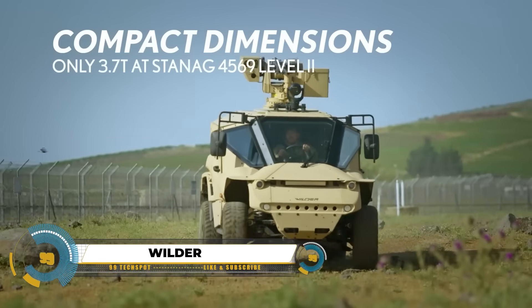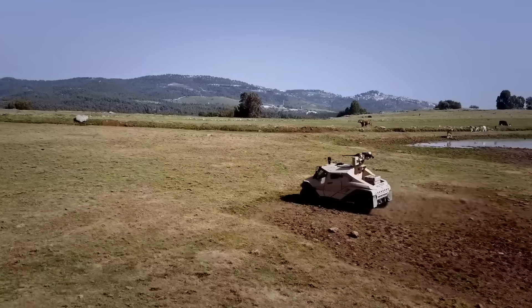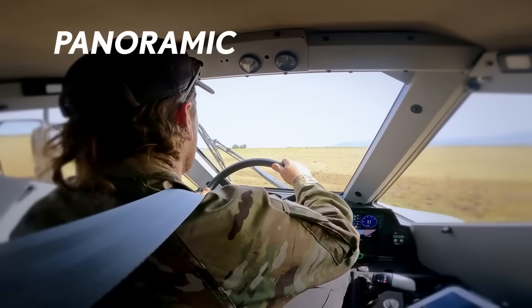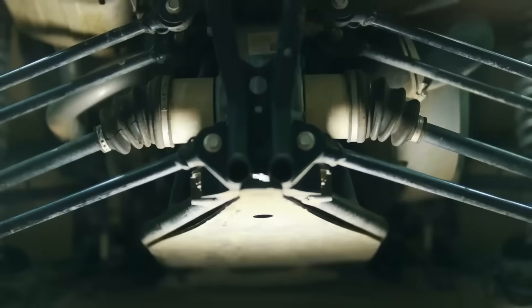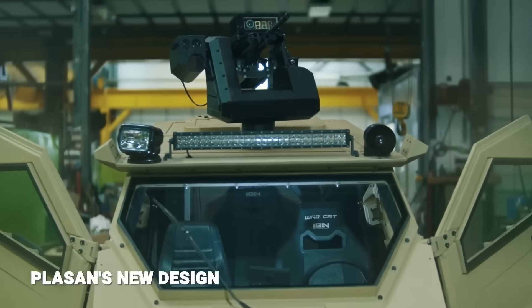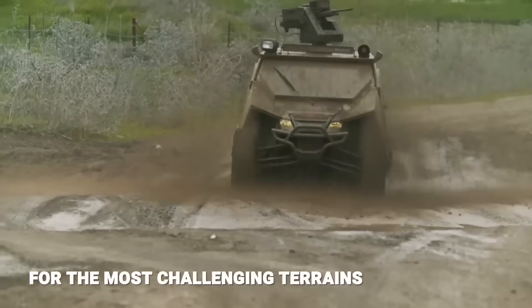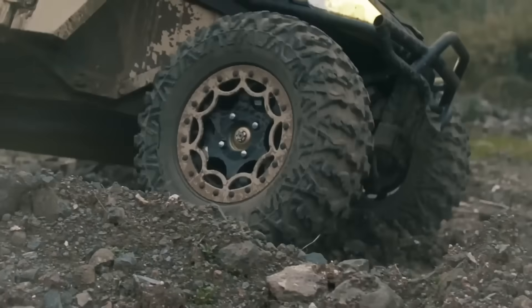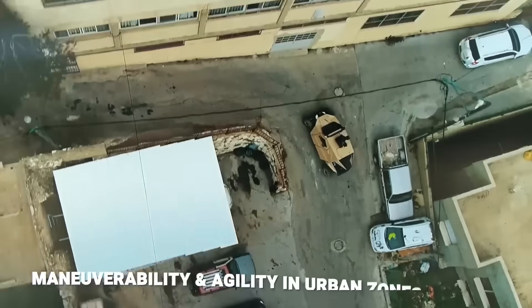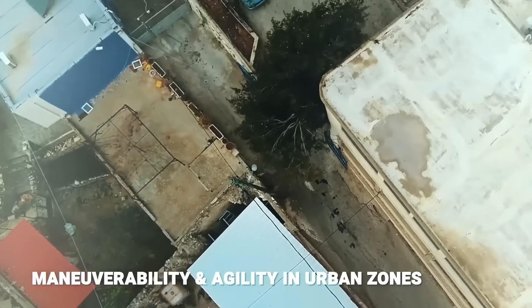The Wilder is an ultralight armored vehicle weighing around 4.5 tons, providing exceptional agility in challenging terrains and urban settings. With a modular design, it adapts swiftly to various mission needs by incorporating additional armor, weapons, or sensors. Despite its lightweight build, the Wilder offers STANAG 4569 Level 2 ballistic protection and achieves higher protection levels through modularity.